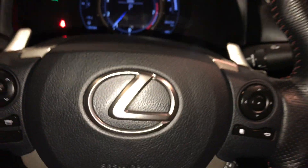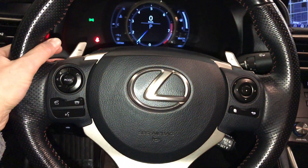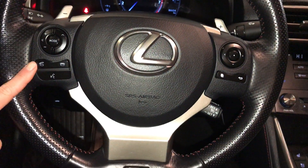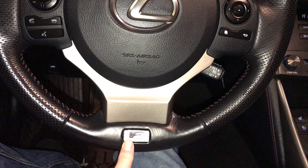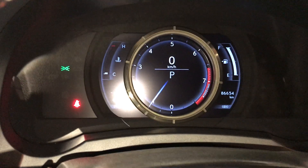Tilt and telescopic steering wheel — it is fully leather wrapped and heated. You have your paddle shifters, audio controls, hands-free communication, F-Sport badging, and cruise control. These buttons control information on the dash.